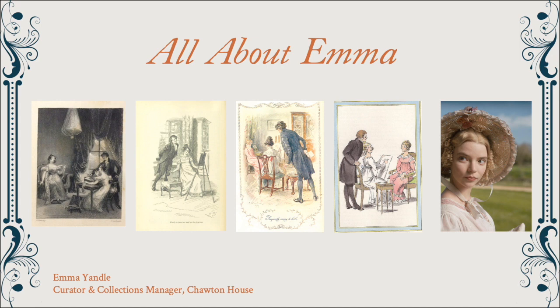I'm going to highlight some of the objects included in this display to hopefully reveal some of the stories about how Emma Woodhouse has been visualised over the centuries.